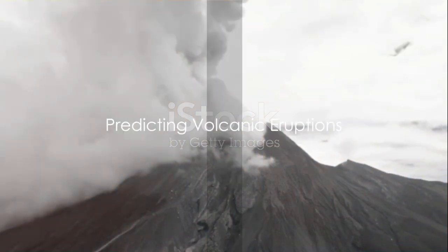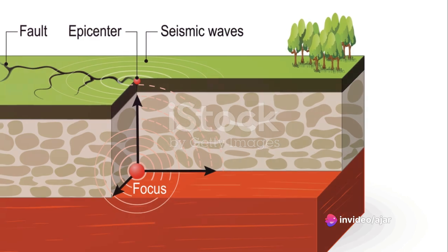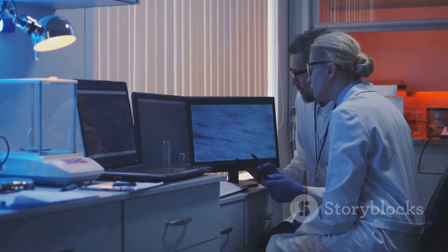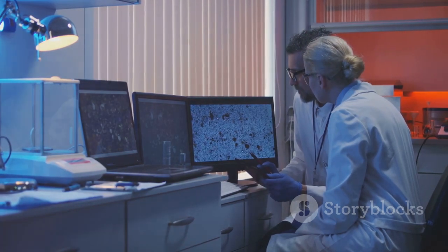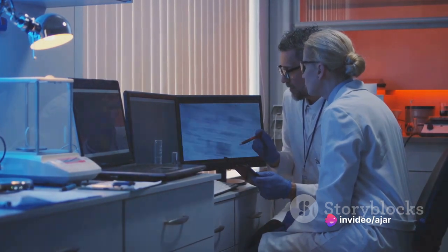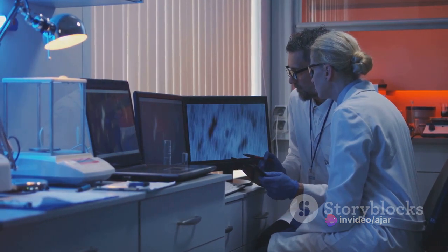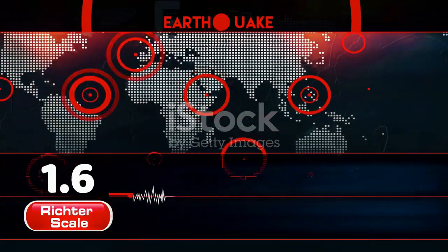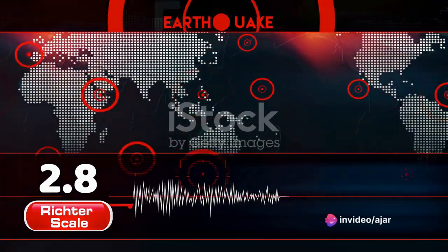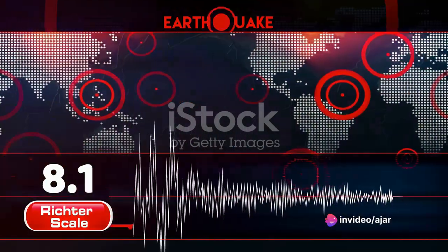Can we predict when a volcano will erupt? It's a question that has puzzled scientists for centuries. One of the most common techniques involves monitoring seismic activity. Volcanoes often produce small earthquakes before they erupt, as the magma beneath the surface pushes and breaks the rock. These tremors can give scientists a valuable heads up. Yet not all seismic activity leads to eruptions, and not all eruptions are preceded by noticeable seismic activity, making seismic monitoring helpful but not foolproof.